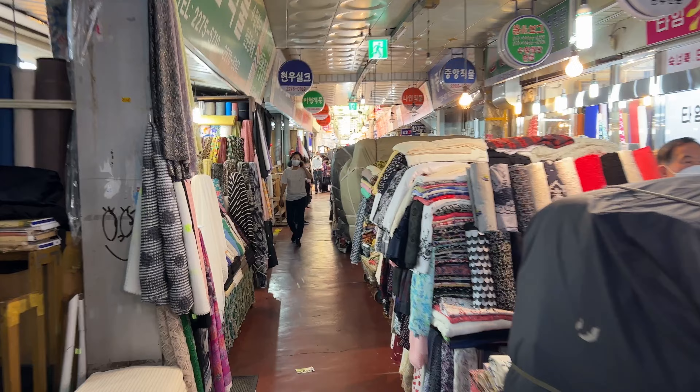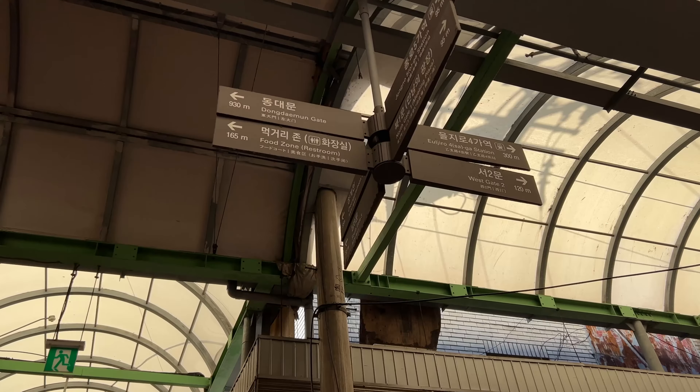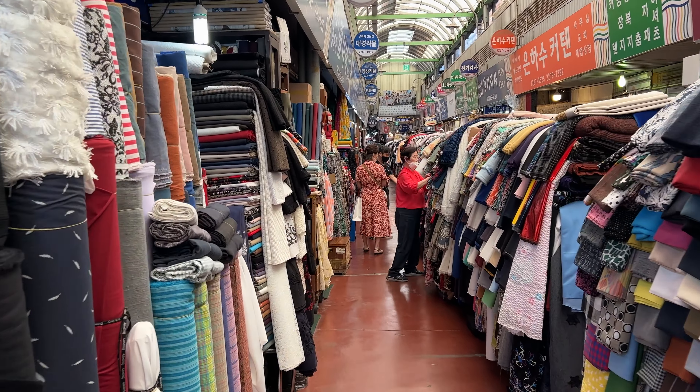Well, that was Gwangjang Market. Thanks for watching. What? You want more? OK, I'm feeling generous today, so let me show you some more stuff. At the other end of the market are a couple more places I want to show you. So let's go.